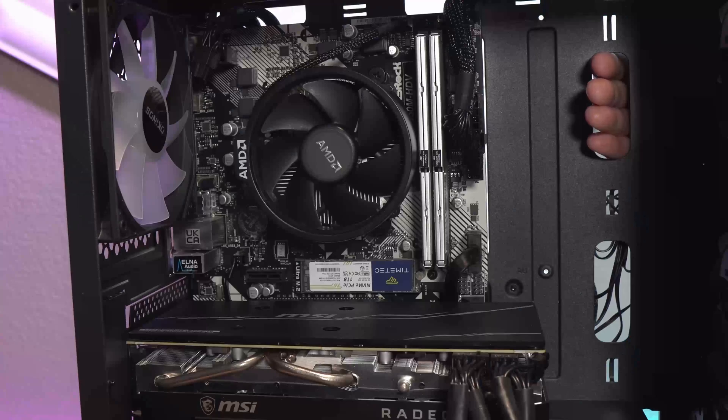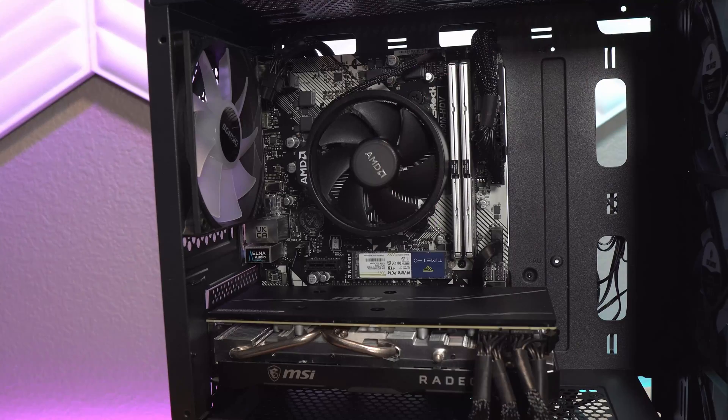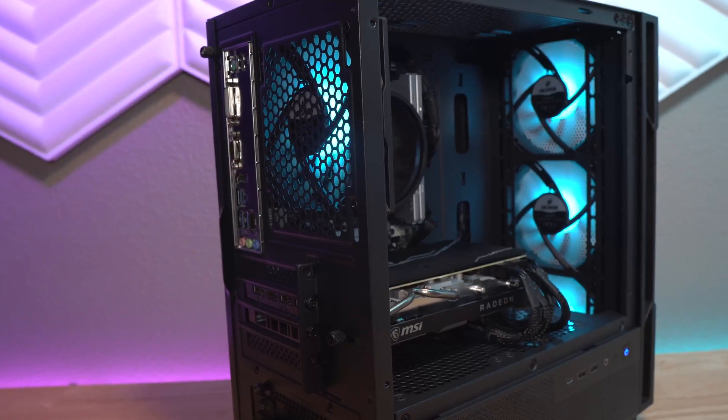My only gripe with the case is where they placed the cable management cutouts — they're way too far off to the right side of the motherboard tray, which can make for some awkward cable management situations. However, with this build I think I made it look just fine.